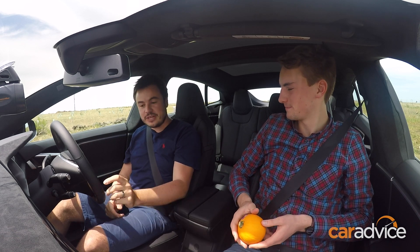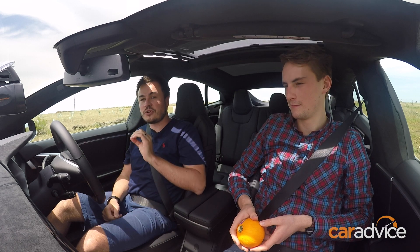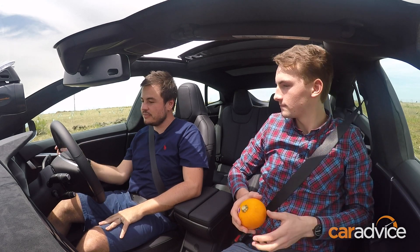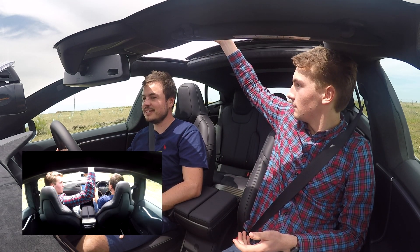Now what we're going to do — with ludicrous mode on, we'll open the sunroof. We'll get you to drop the pumpkin from the sunroof at the same time that I flatten the throttle and we'll see what happens. So on the count of three. One, two, three.